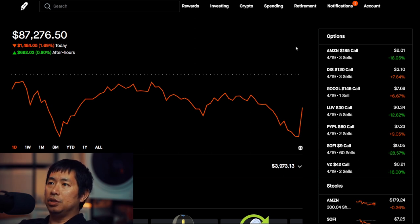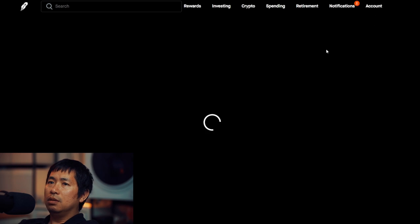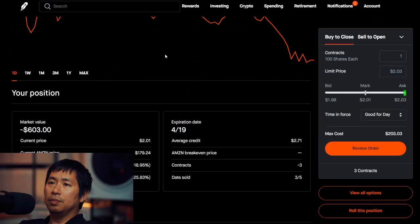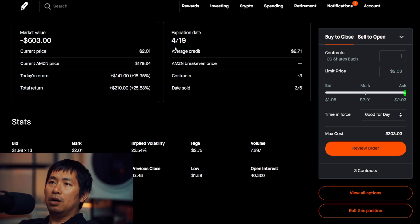Let's go over my positions. I'm selling Amazon $185 covered calls. These expire on April 19th. My total return is $210.00.